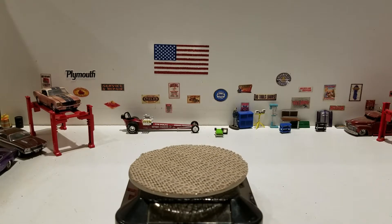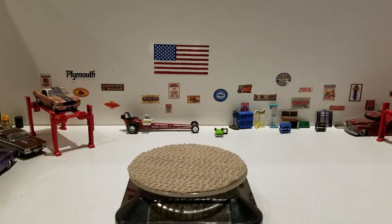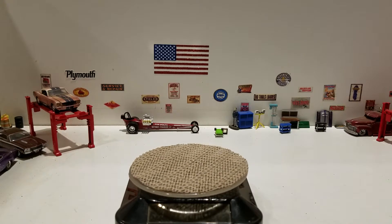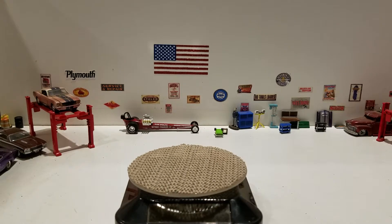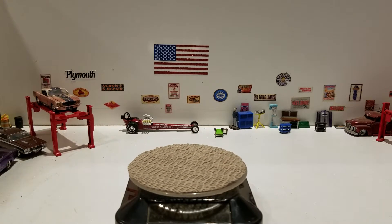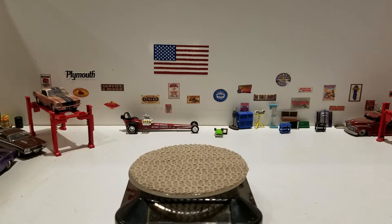Hello, this is Paul here with another video. What we're going to do is look at some team transport and the latest four that I have acquired. Let's get started. The first one is the Mercedes-Benz 300SL with the Euro hauler.